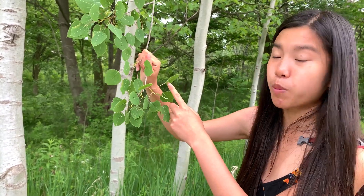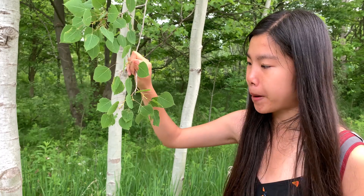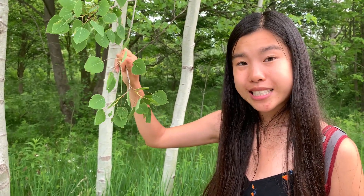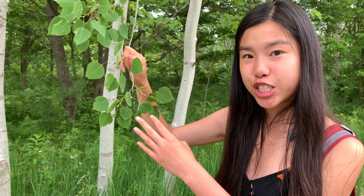What happens is insects will be attracted to the nectar from these extra floral nectaries — but not the insects that want to take a bite out of the leaves. The extra floral nectaries actually attract insects that are predators or parasitoids, and those insects will actually protect this tree from other leaf-munching insects.